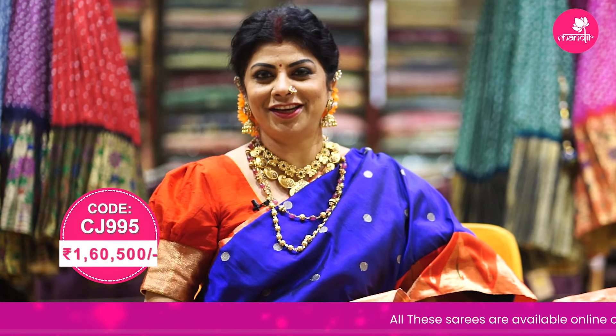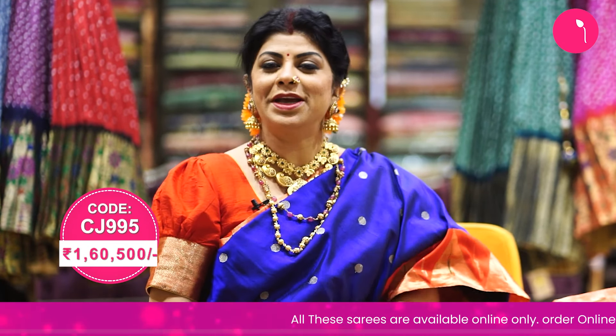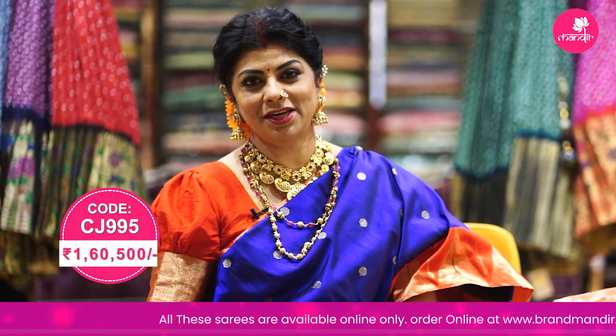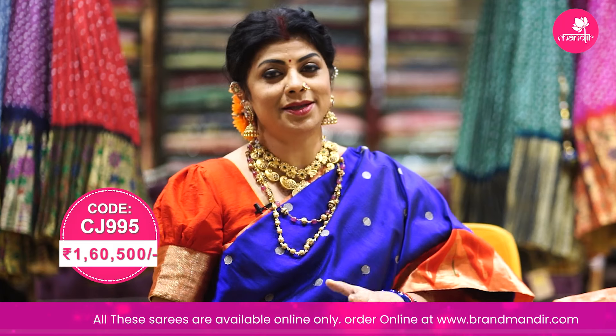If you want to see this saree, you can see the screen for pricing and details — just screenshot this. We have WhatsApp here: 7337337000. If you want to see this excellent saree, don't miss it.